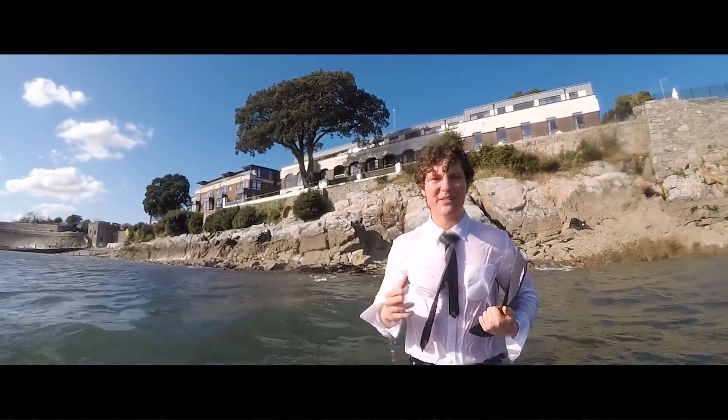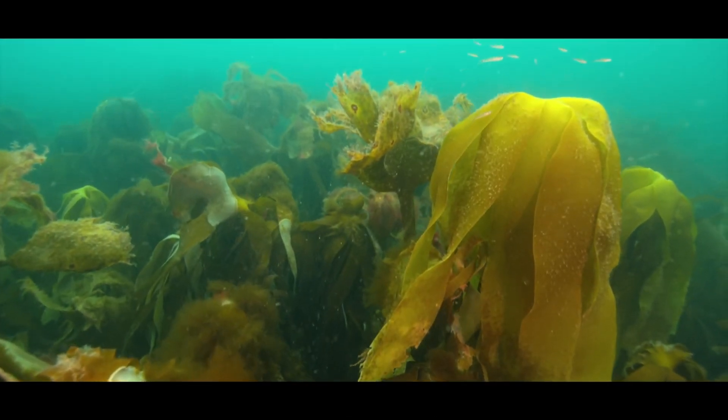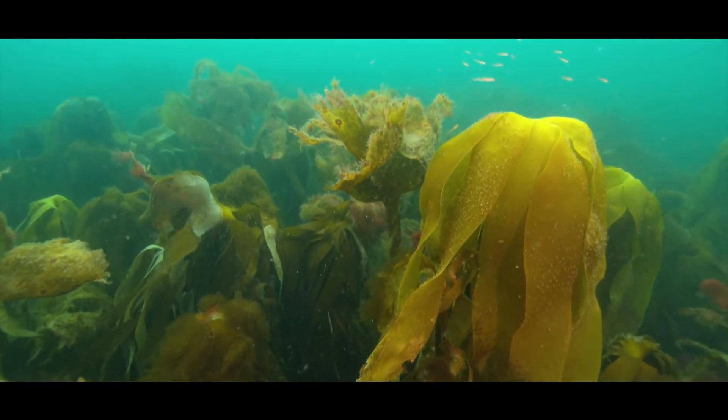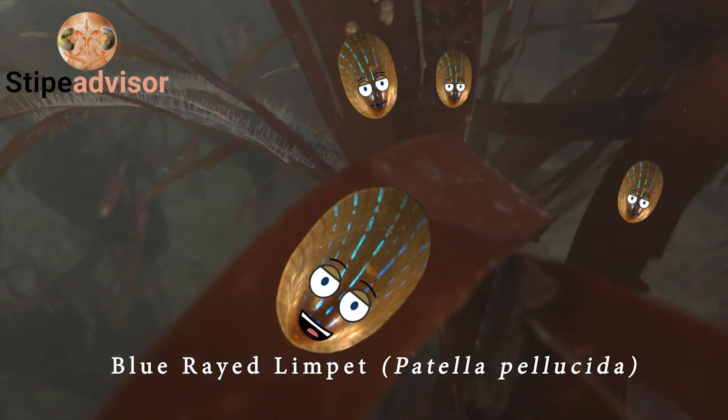Here we have some of the properties we have for sale, so let's have a look. This part is called the lamina — it is a large and flexible surface where most of the photosynthesis occurs. By far the best thing about living on the kelp is the grooves I make in the lamina and stipe that provide me with a stable habitat and plenty of grazing opportunities.